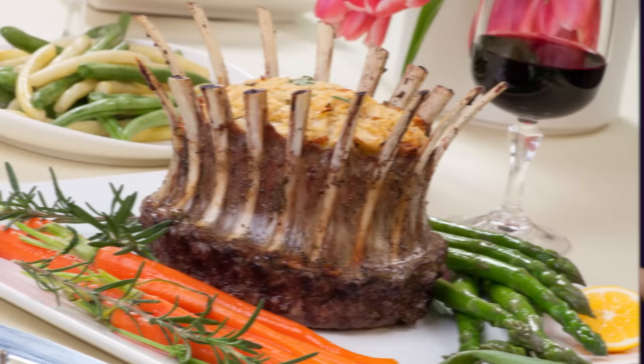So how is it we've mastered intercontinental flight, nuclear fission, a crown rack of lamb, but a bill acceptor that always works still eludes our grasp? I mean, the people that own vending machines presumably want the money. So why don't they just take it? Just take it!